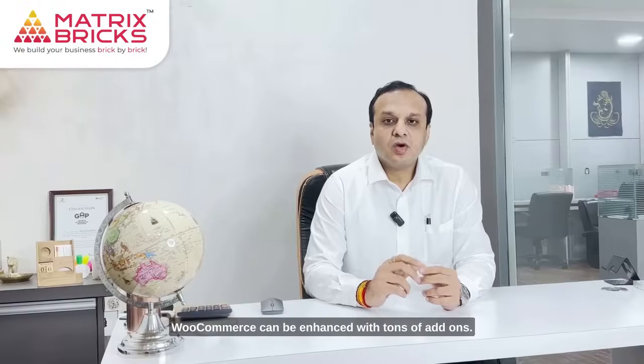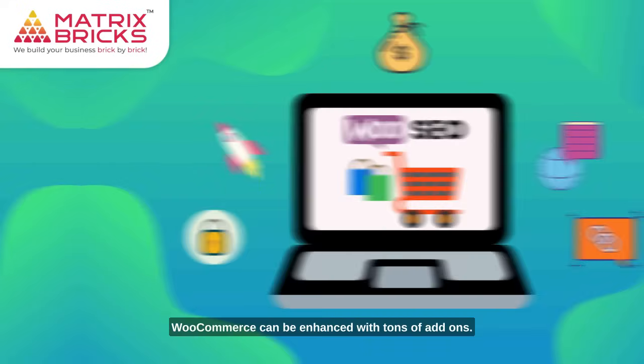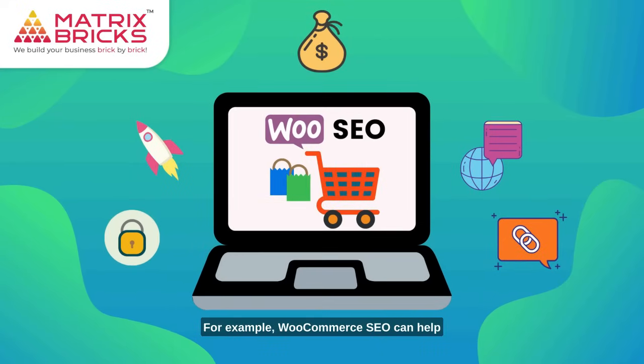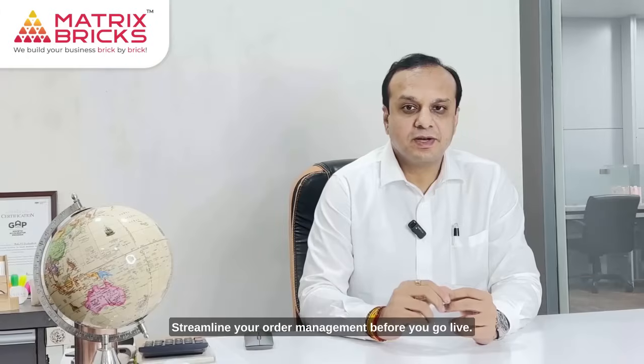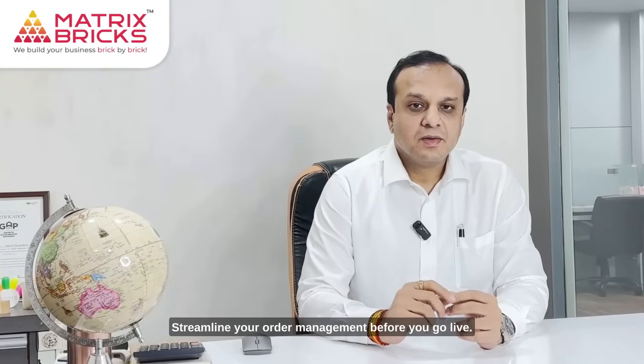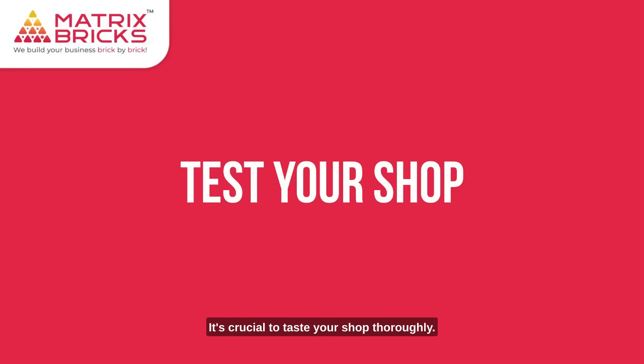Don't forget about plugins. WooCommerce can be enhanced with tons of add-ons. For example, WooCommerce SEO can help with search engine optimization, and WooCommerce PDF Invoices and Packing Slips can streamline your order management.